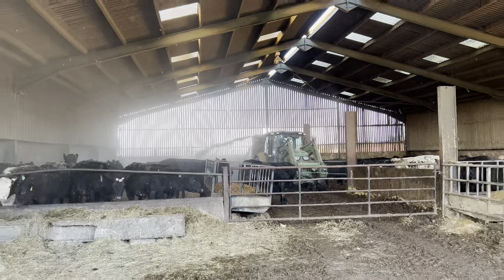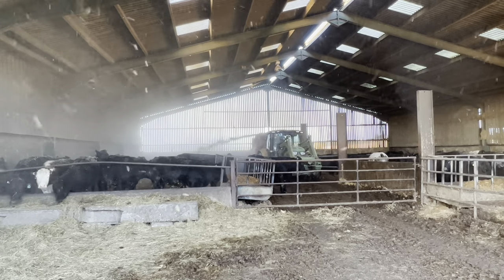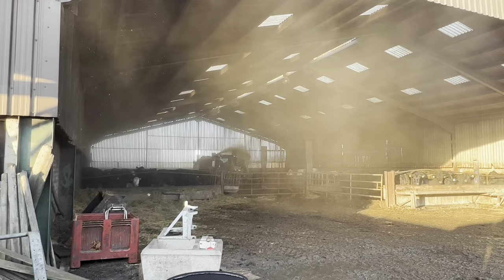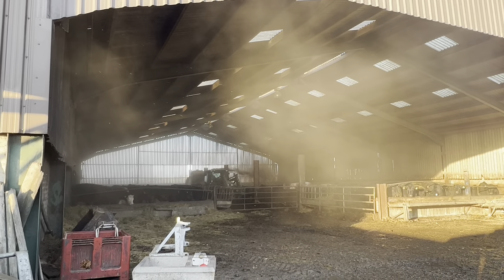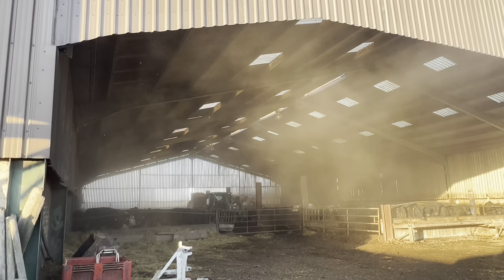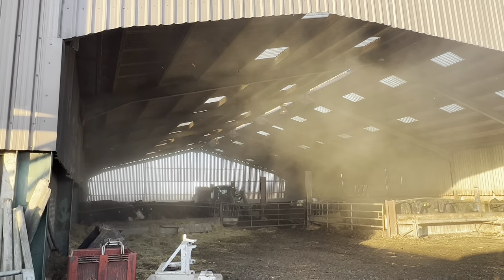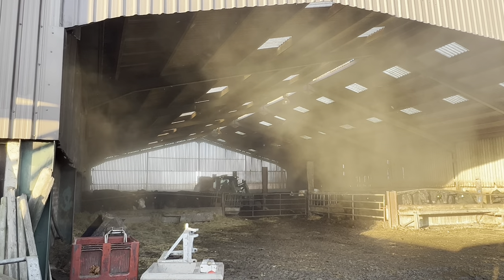There we go! It's getting a bit dusty here so I'm gonna move back. Yeah, it's a good show of our ventilation with this straw dust. It's a very still day but it is — I don't know if you can make it out on the camera — but it is coming out of the shed, so it doesn't hang around in there for long, which is what we want.